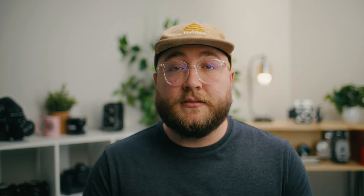A high-quality microphone will capture your voice better than the built-in microphone on your camera or your computer. There are several different types of microphones, each with their own unique characteristics and applications. Here are some of the most common types of microphones.